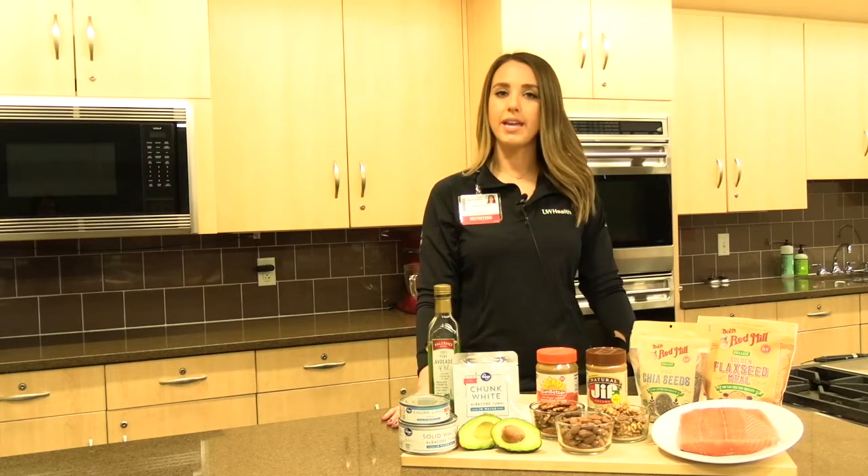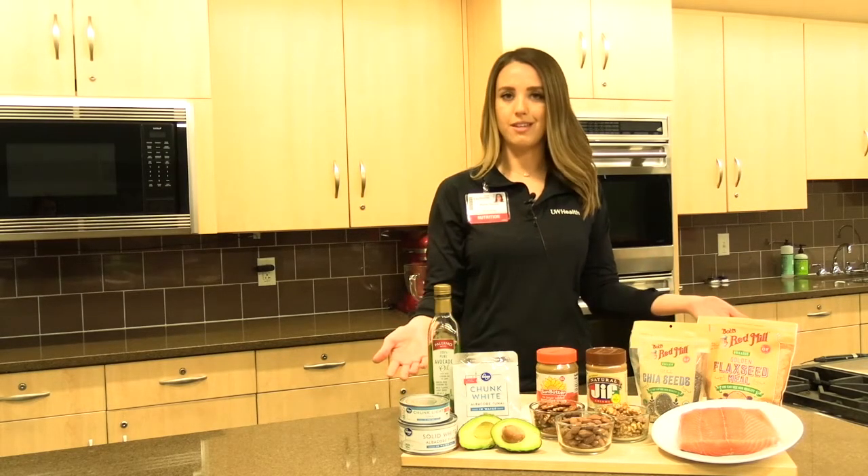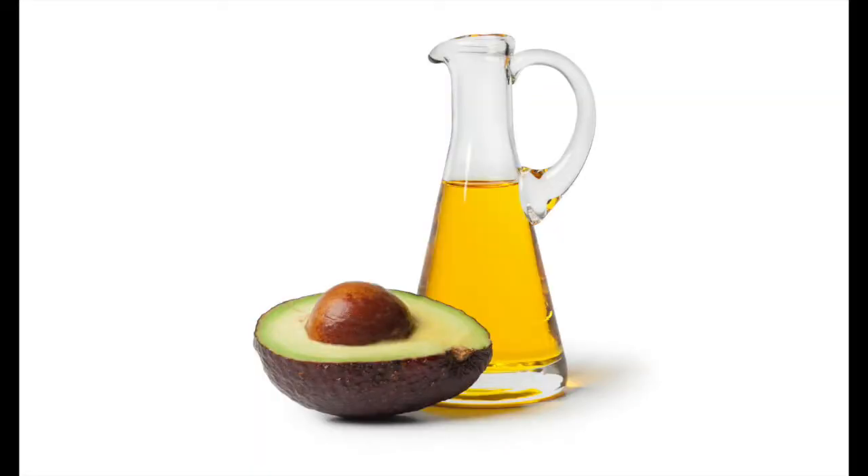One of the best ways to get healthy fats in our diet is from the foods you can see here. When we're cooking, we want to use avocado oil or olive oil.